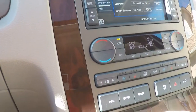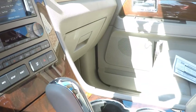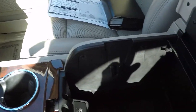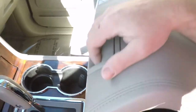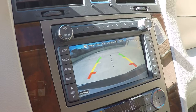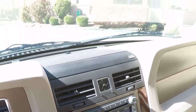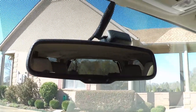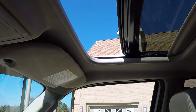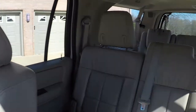Heated and cooled seats here. Traction control. Power liftgate. Got the Microsoft Sync. Lots of storage. Got USB and auxiliary input. Also got the backup camera, automatic dimming rearview mirror, a panoramic moon roof, and power vents.